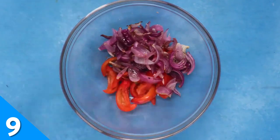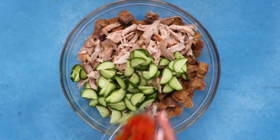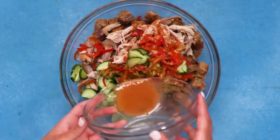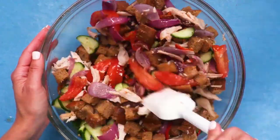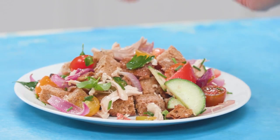If you're looking for a filling dish that also highlights the flavors of summer, we suggest our hearty panzanella. Chicken, tomatoes, peppers, onion, and cucumber are tossed in a light vinaigrette. And it wouldn't be a panzanella without some crunchy bread cubes — we recommend using whole wheat country style bread for this recipe.